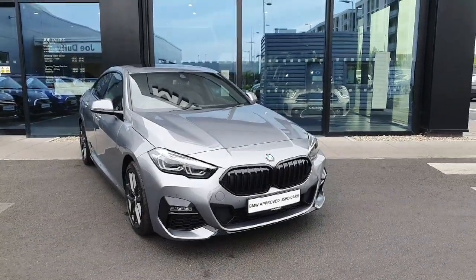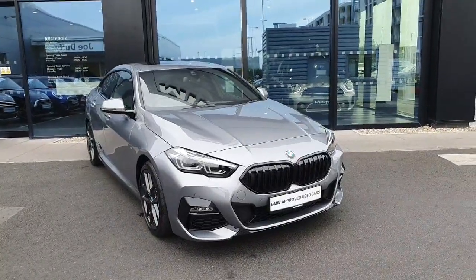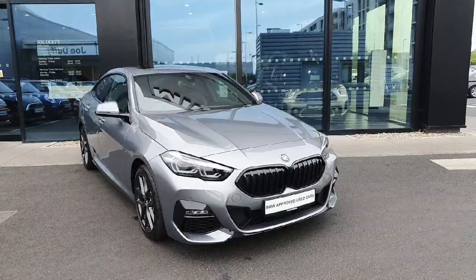Hello everyone, welcome to Joe Duff BMW here in Charlestown. My name is Fernando and I'm going to introduce you to this gorgeous 2023 218i M Sport Grand Coupe.